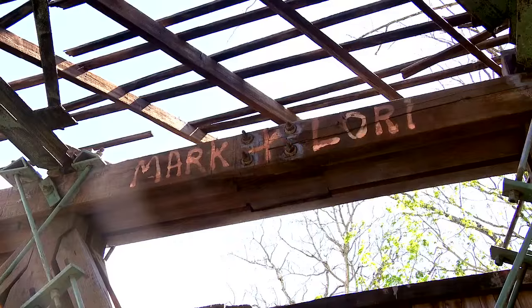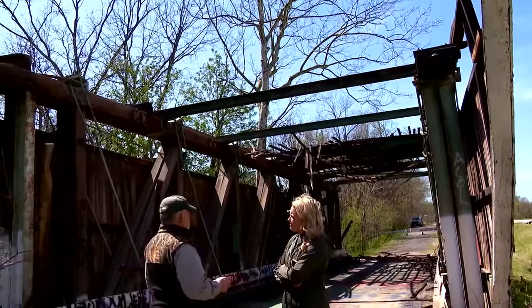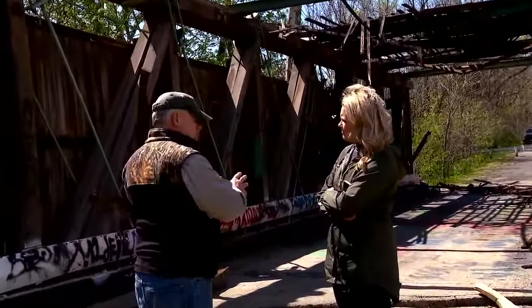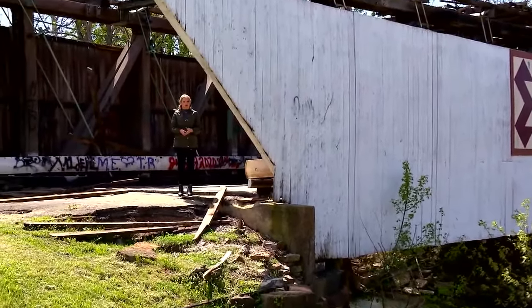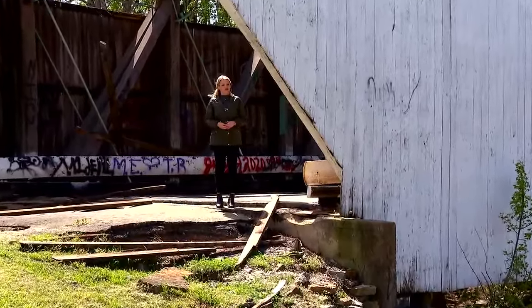Cross says regardless, it will be a race against time. You can't let it sit over the winter, so there's probably six months of good weather to do something with this bridge. Cross says a month from now they will have a much better idea of how much each of those options will cost, so they can start getting community input and start an official fundraiser.